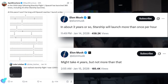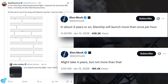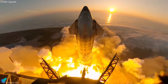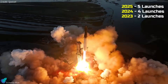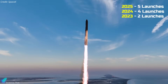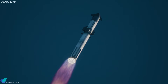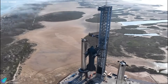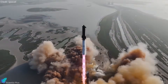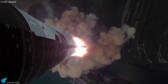Elon Musk recently claimed that within about three years, Starship could be launching more than once per hour, and later added it might take four years but not more than that. Taken literally, that implies close to 10,000 launches per year, essentially pushing Starship toward an aviation-like flight rate. For perspective, Starship's highest cadence so far is just five launches last year, following four the year before and two the year before that. While the long-term vision matches SpaceX's rapid reusability philosophy, hourly launches would require far more than reusable vehicles — it demands airline-style turnaround, mass Raptor production, non-stop pad availability, streamlined range safety, and massive flight demand. It's an ambitious target, but the gap from today's reality is still enormous.